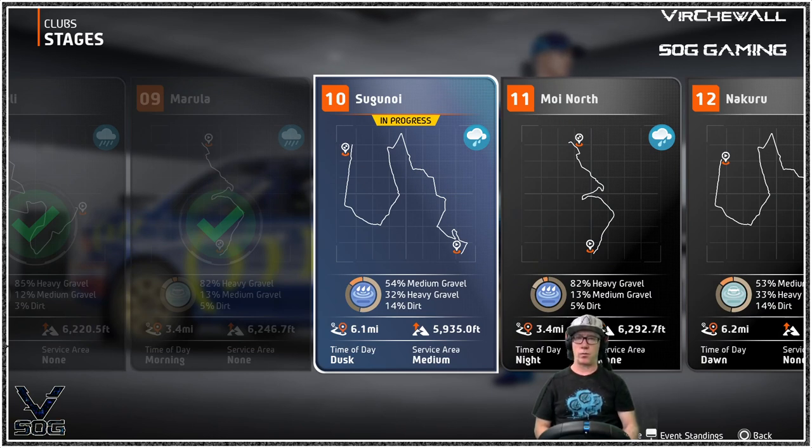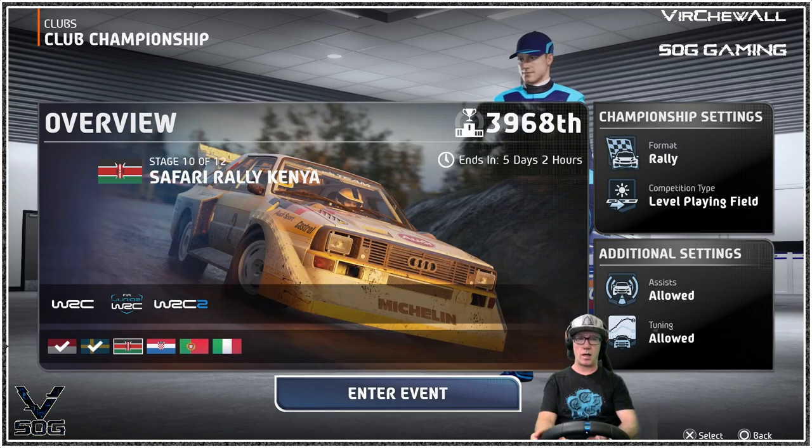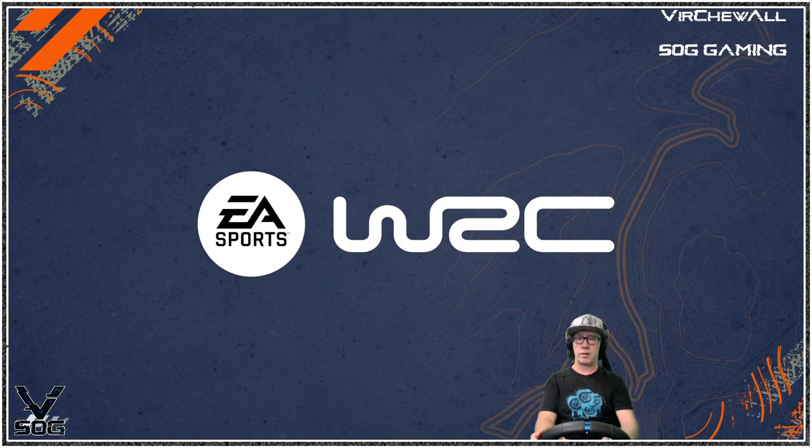We are on Sugunoi and once again it's raining — not heavy rain, looks like a light rain, dusk. Possibly a little lower visibility, but maybe a little bit better than the morning or sunrise stages. Let's go through and get towards the tuning and see what damage I have on the car.